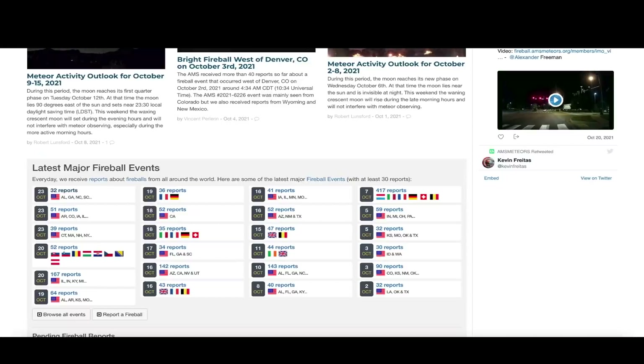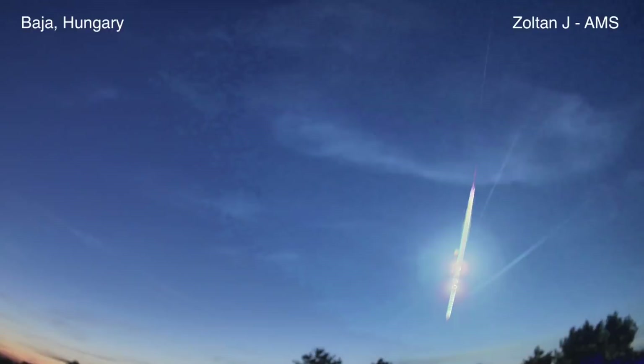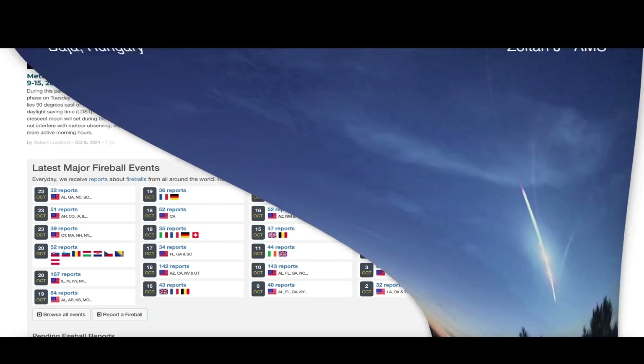Moving over to the American Meteor Society — the trend continues. October 23rd saw three major fireball events all in the United States; the 20th saw two, one in western Europe. Here's a photo from the American Meteor Society of the event that occurred on October 20th over Hungary — you can tell this was an icy meteor as it had a very profound long tail in the sky. That photo was submitted by Zoltan from Hungary. There's also a video from October 23rd, taken early in the morning by Julie Reed from Quebec, Canada, captured on her Wyze outdoor cam — a very bright, fast-moving meteorite.